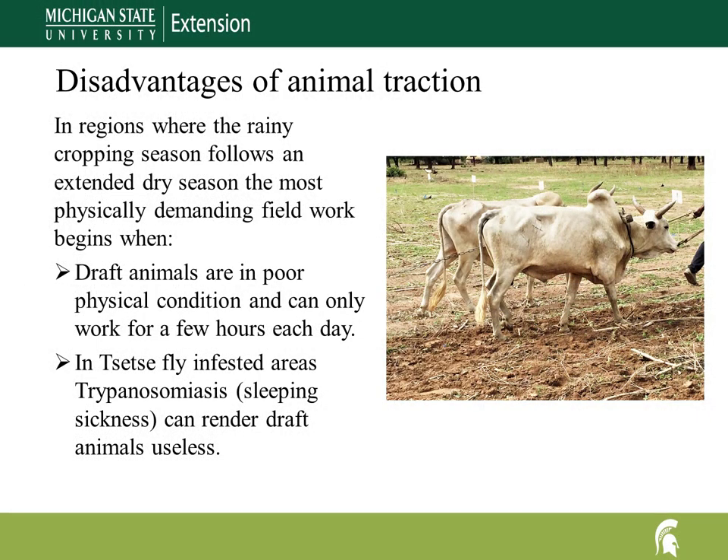In Burkina Faso, the dry season extends from November until May. Feed supplies are usually exhausted by the end of the dry season, and working animals are in poor condition for physically demanding field work, so draft animals can only work efficiently for a few hours each day. In areas infested by the tsetse fly, sleeping sickness — trypanosomiasis — can render draft animals useless.